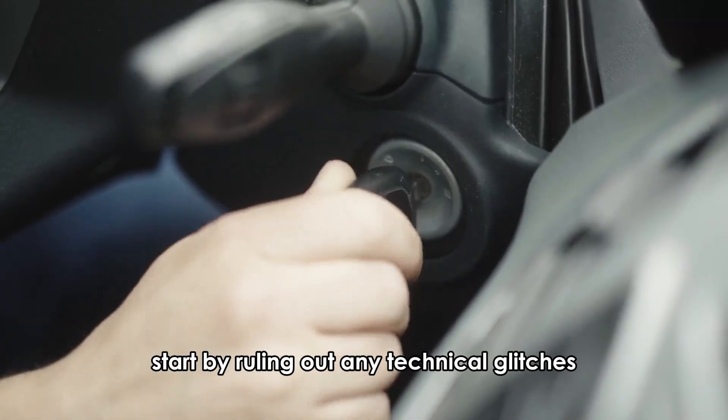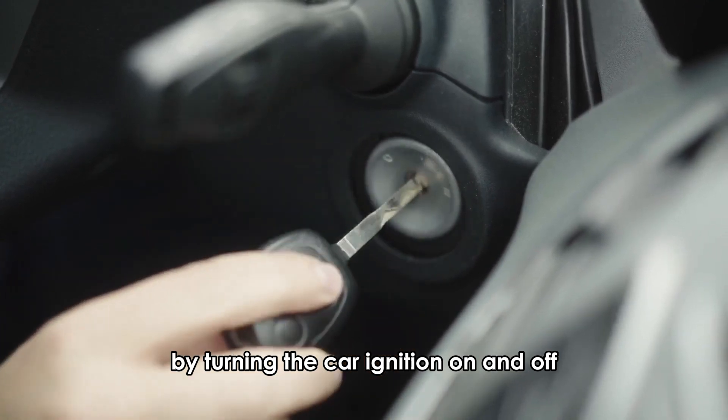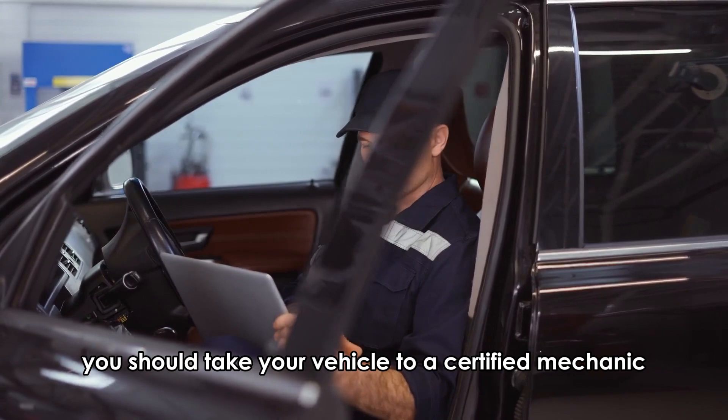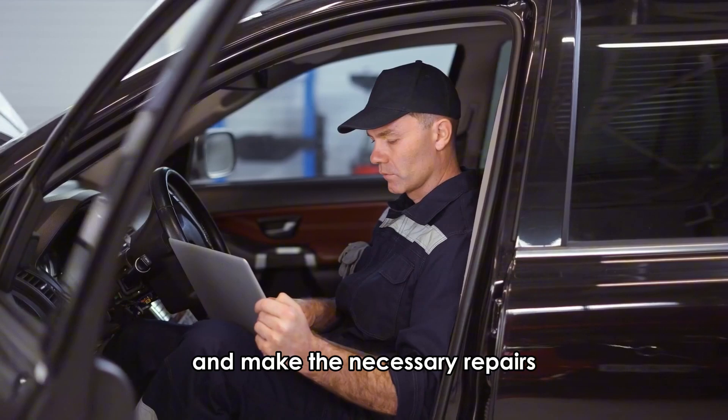To resolve this, start by ruling out any technical glitches by turning the car ignition on and off. If the warning persists, you should take your vehicle to a certified mechanic who has the proper tools to diagnose your vehicle and make the necessary repairs.